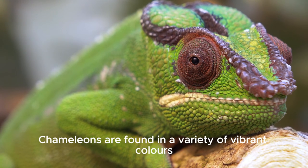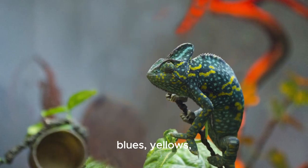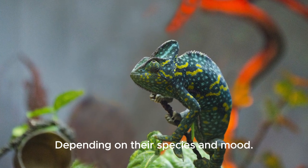Chameleons are found in a variety of vibrant colors, including greens, blues, yellows, and even pinks, depending on their species and mood.